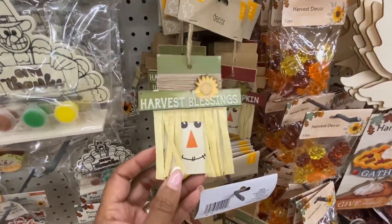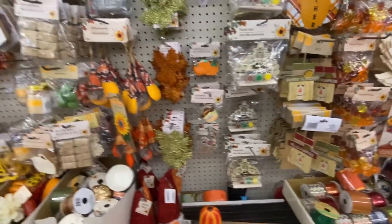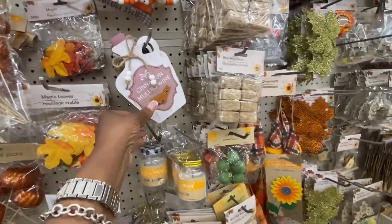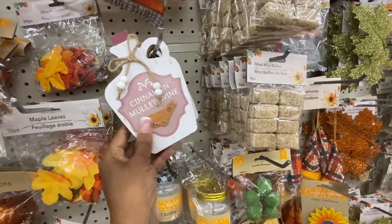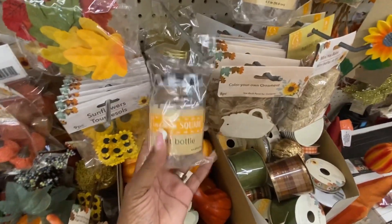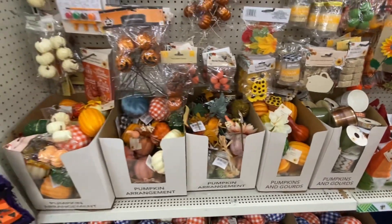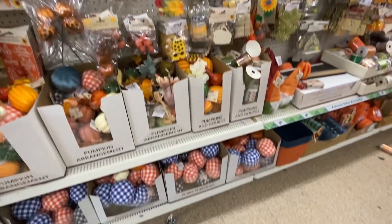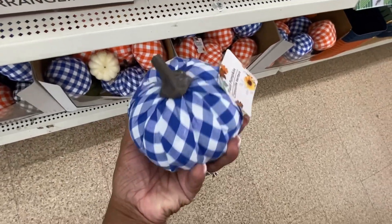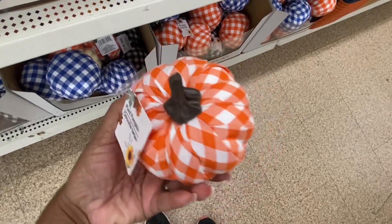When I lived in North Carolina I always had scarecrows in my yard — I really miss having a yard. There's no such thing as having a front yard in New York unless you have a house. Oh, they have craft bottles. Of course they have the big pumpkins like this. And these are the plaid pumpkins.